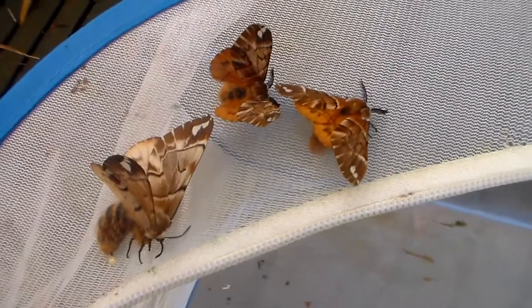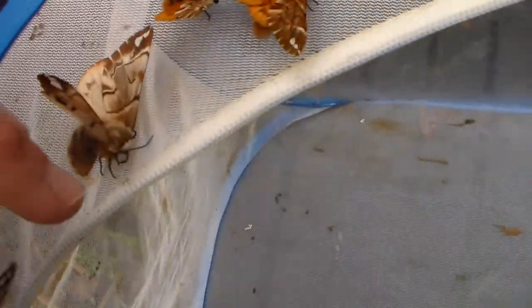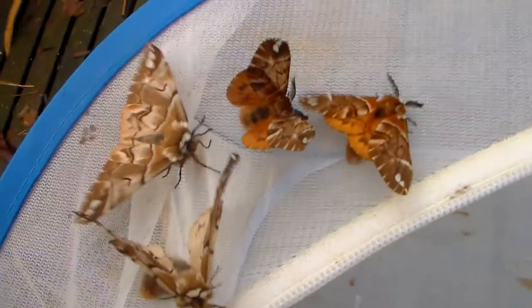Actually they're not supposed to emerge right now, so they broke out of diapause a little bit too early I'm afraid. But that's okay — I'll store the other pupae a little bit colder.